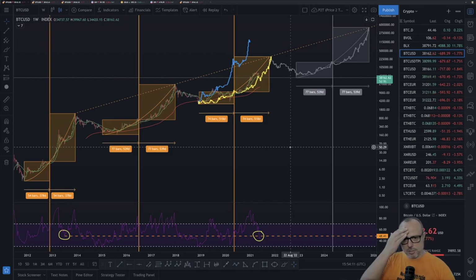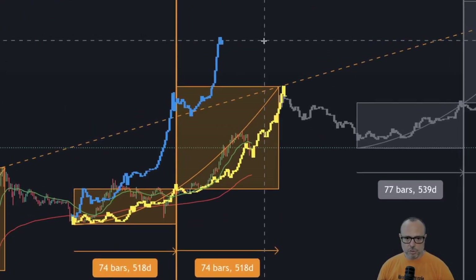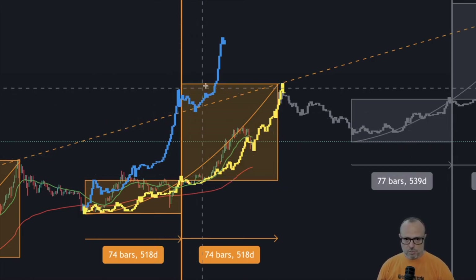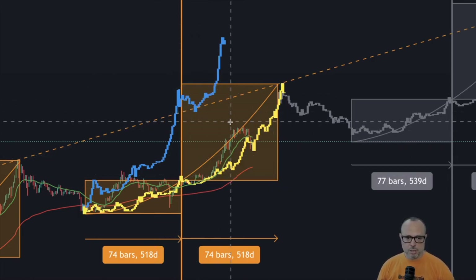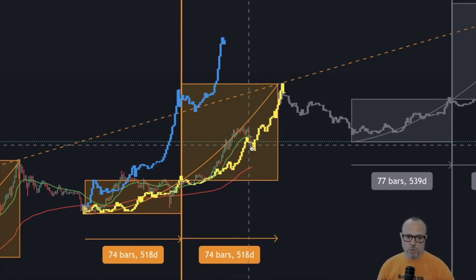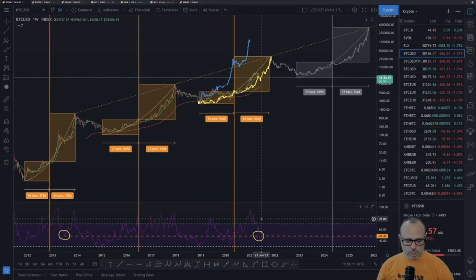I hope you guys are holding on and just hodling your positions, because this is not the time to sell — this is the time to accumulate. Comparing with the previous cycle: the blue cycle is the 2013–14 cycle. We are still ahead of time comparing to the previous cycle.